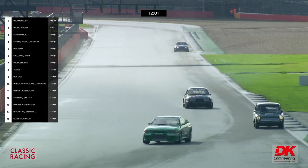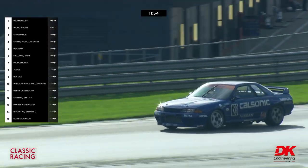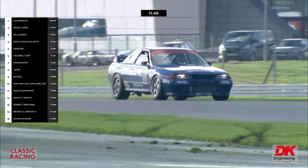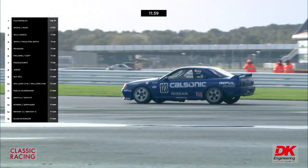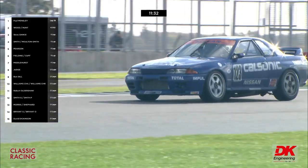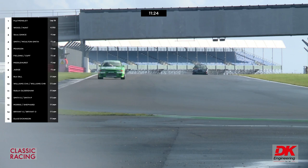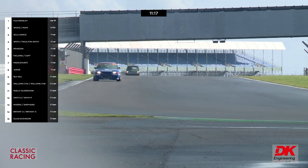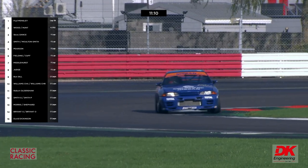Paul Mensley is just lapping the Cortina of David Dickinson, which does lead U2TC in 15th place, number 144. The Tony Dron class leader is Robert Oldershaw in the Rover in 11th place, number 52. Second is Guy Smith — well, now his father Peter Smith — in that Capri number 29. Peter Smith, a Le Mans winner — a Bentley boy of modern times. Time ticking away: still 11 minutes and 20 seconds of race time remaining. Mensley would prefer to see that clock come down more quickly.